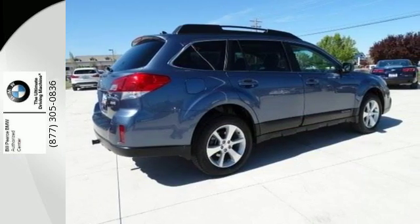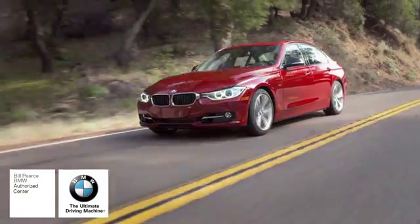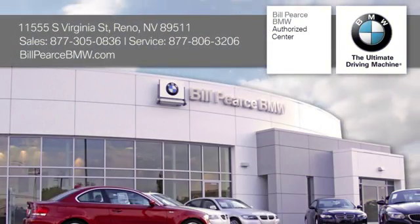Come in and take it for a test drive today. At Bill Pierce BMW, we look forward to serving your BMW needs. We're conveniently located at 11555 South Virginia Street in Reno, Nevada.